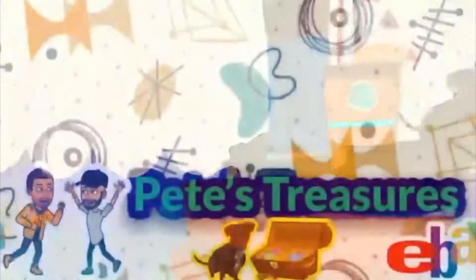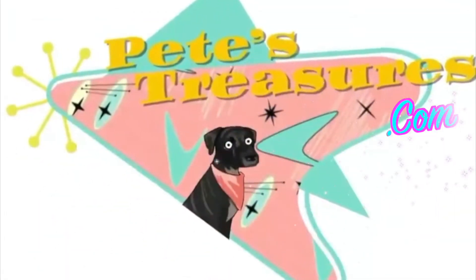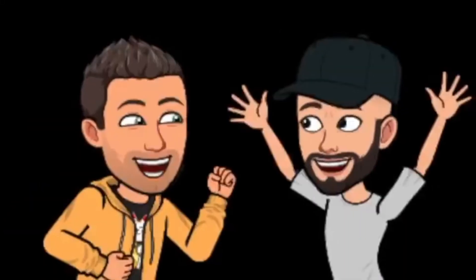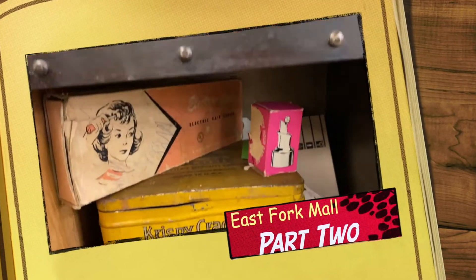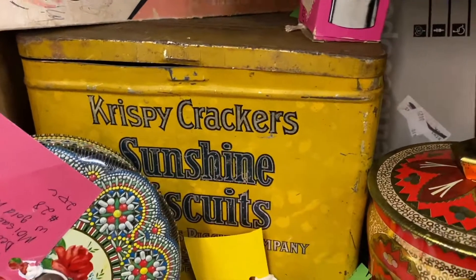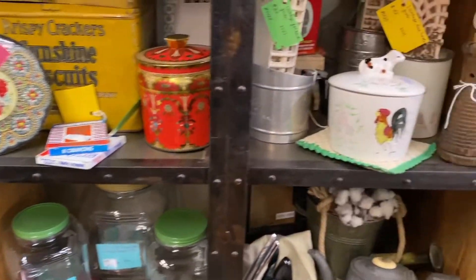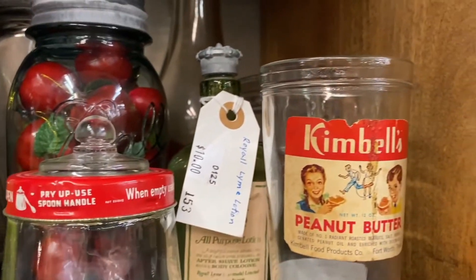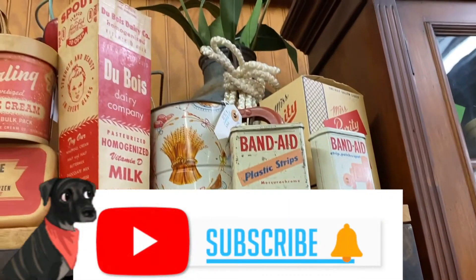I'm such an old soul, y'all. I love this Crispy Crackers Sunshine Biscuits. My niche is kitchenware. Like look at this peanut butter jar — super cool. I just love old tins.